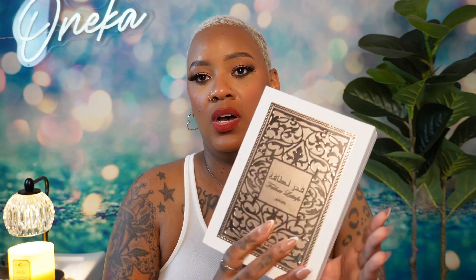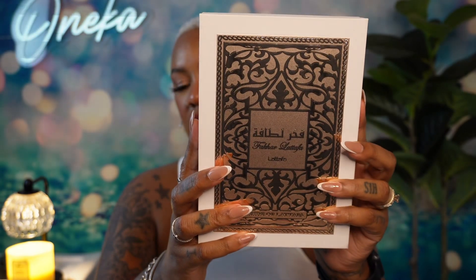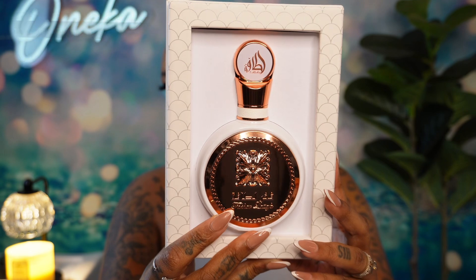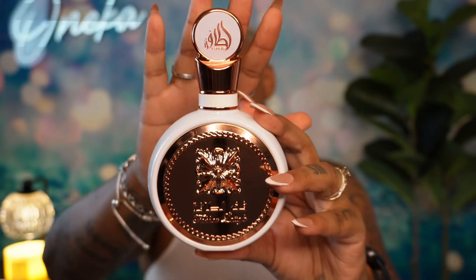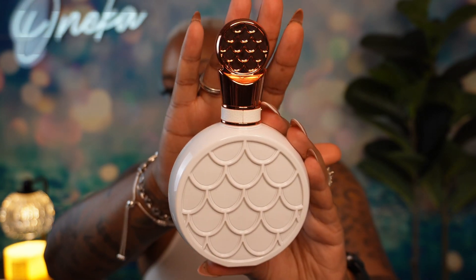Today we're doing another perfume review — another Lattafa. This is For Car by Lattafa. Let me show you the bottle. It's pretty — it's like a rose gold and white bottle. This is the back of the bottle. This perfume was twenty-three dollars on Amazon when I purchased it.